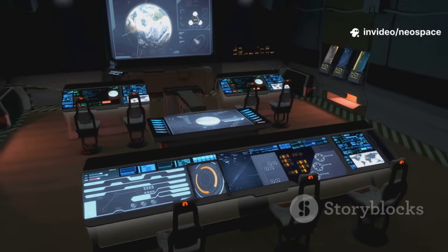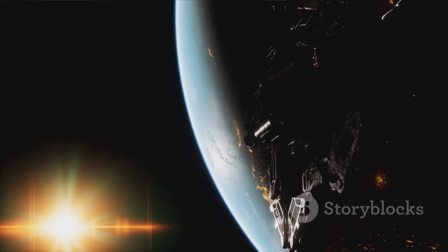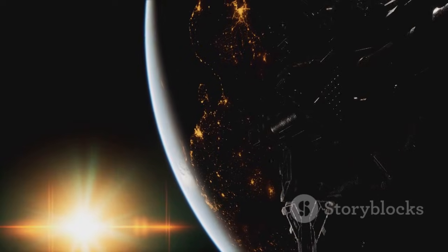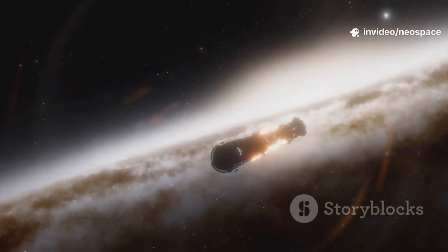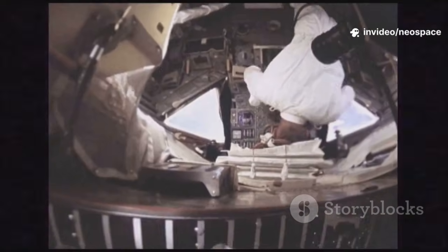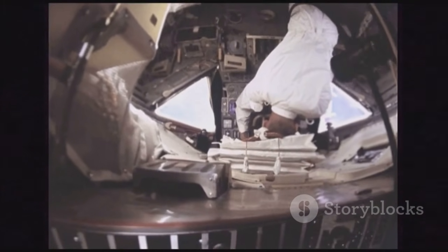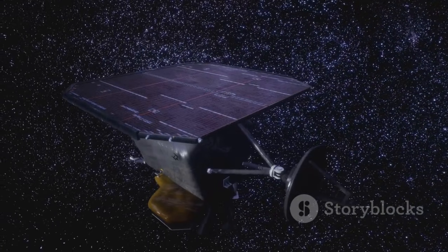Yet engineers have kept the mission alive with clever software updates sent across the void. The spacecraft's endurance is a tribute to both its original design and the dedication of the team on Earth. Every day, Voyager proves that even old technology can achieve the extraordinary. It's a story of ingenuity, persistence, and the will to explore. Voyager's journey continues, powered by the last sparks of its ancient heart.